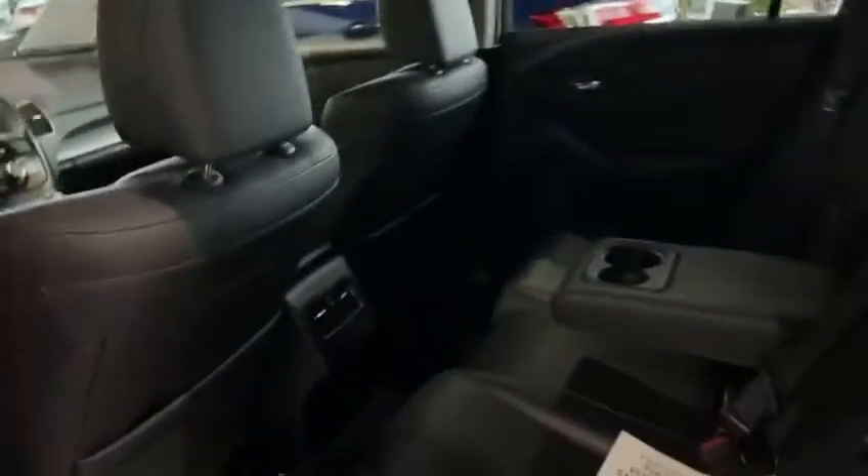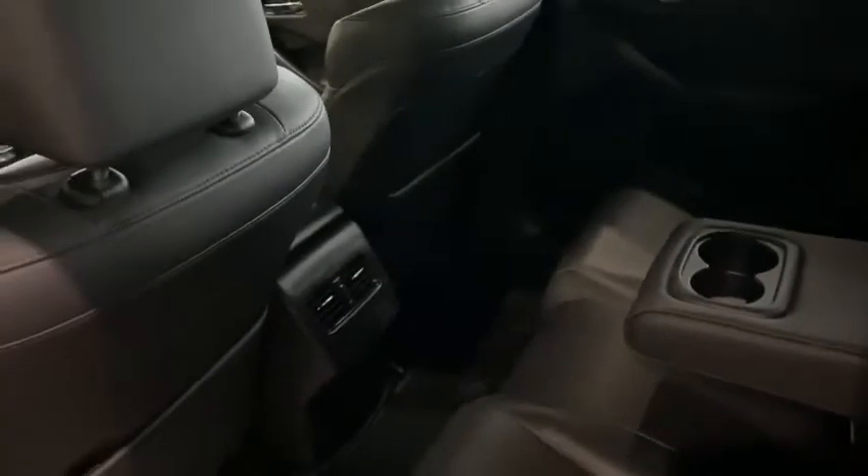There's a good amount of space in the back here for any friends or family. You've got air vents over there, two cup holders in the middle, and a sunroof in here as well.